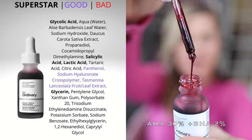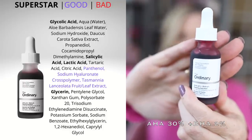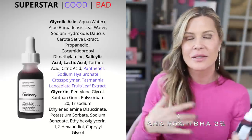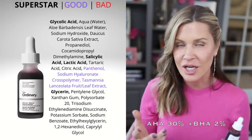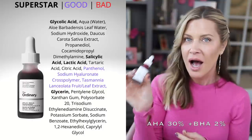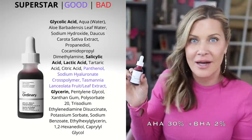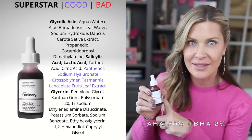Next is the AHA 30% BHA 2% — it's a red peel containing several alpha hydroxy acids: glycolic, tartaric, lactic, and salicylic acid. The purpose is to exfoliate the surface of your skin in about eight minutes weekly. It helps brighten the skin, reduces dullness, and alleviates blackheads and congestion. If you're a total newbie to AHAs, be very cautious; if you're experienced with chemical peels, this might feel mild. Assess where you are on your AHA journey, as this is more potent than an average AHA toner.